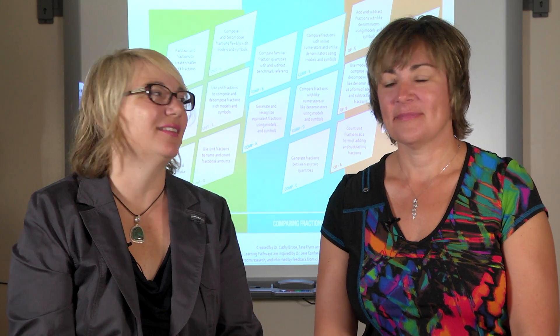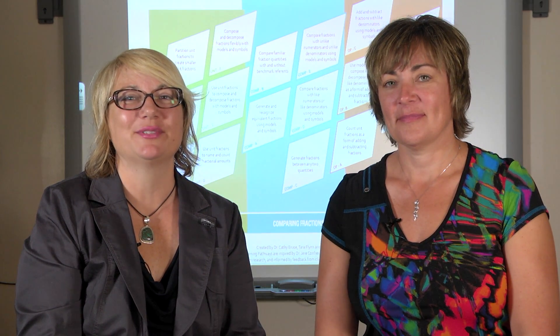My name is Kathy Bruce and this is Shelley Yearly. Today we'd like to talk to you about our fractions research and resource development. This video is intended to provide you with an overview of the fractions learning pathways.